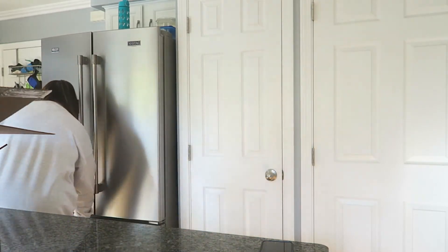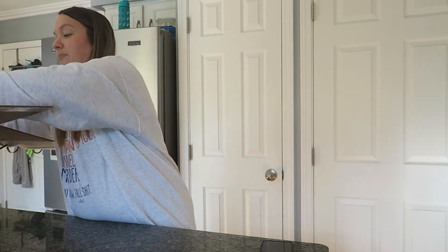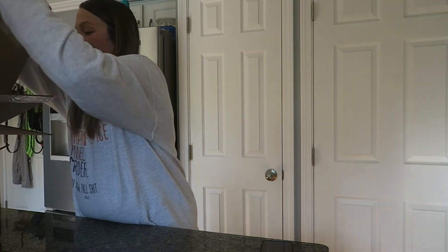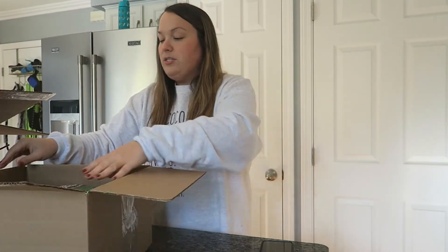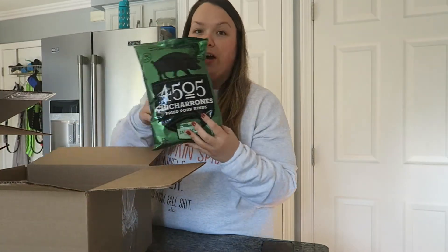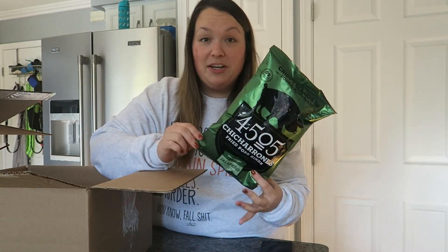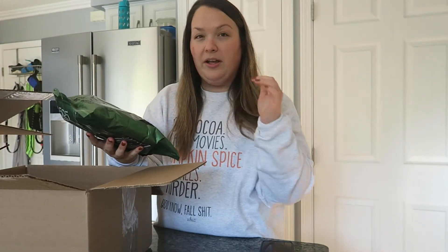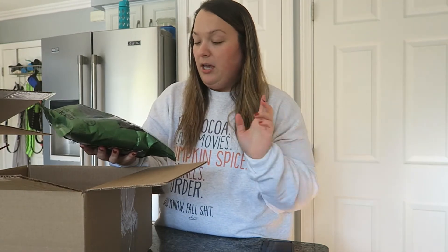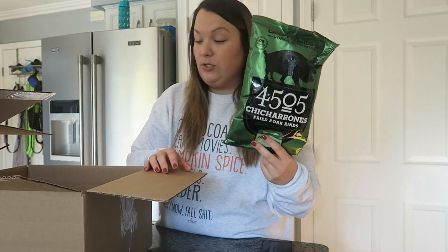That was all I bought frozen this time. Now we're getting into the big box. First thing I'm going to pull out is these 4505 pork rinds. I love pork rinds — I know a lot of people feel a certain way about them, but I personally love them. I have had these before; I thought this was the bigger bag but apparently I can't read. This is the jalapeño cheddar. I've had these before from Kroger and they are great.